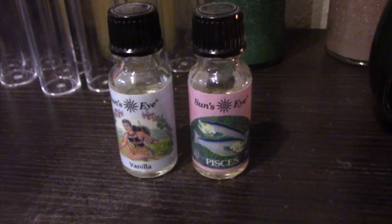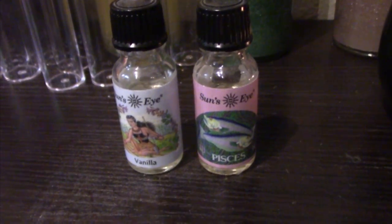Then I have an oil burner. I don't use it for oil very often — I actually put wax melts on top of it. I got a wax melter but the light bulb broke, so I figured this works just as well. I have a Pisces oil and a vanilla oil to burn. I'm a Pisces and I loved the smell of it, and I got vanilla because I just love vanilla.